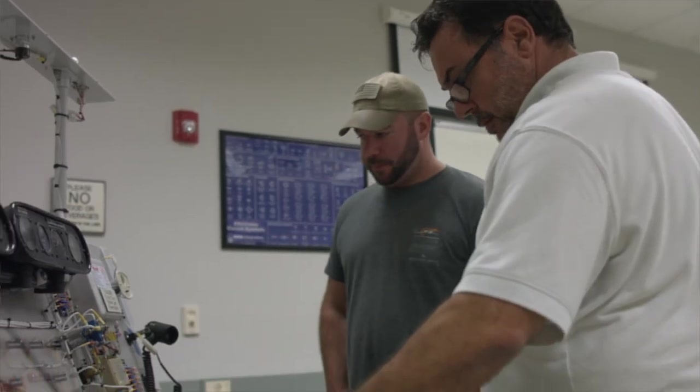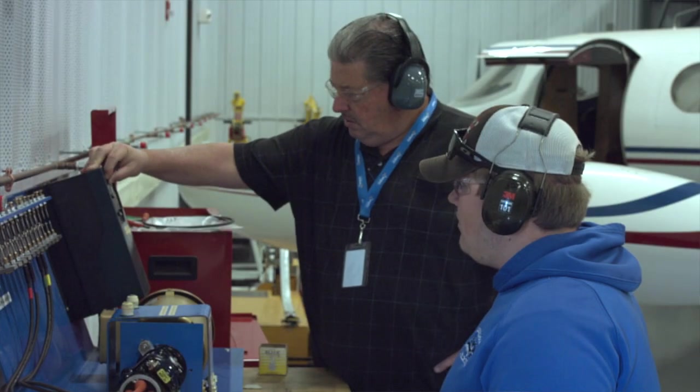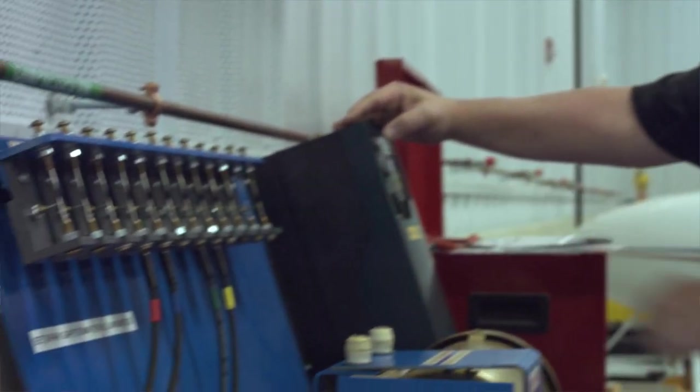A lot of the trainers and resources that the teachers have here in this program are state-of-the-art. With this program, they give you that hands-on experience so that you know what you can do when you get to the workforce.